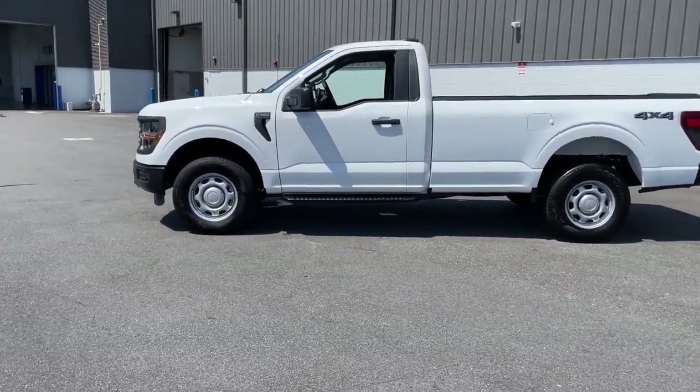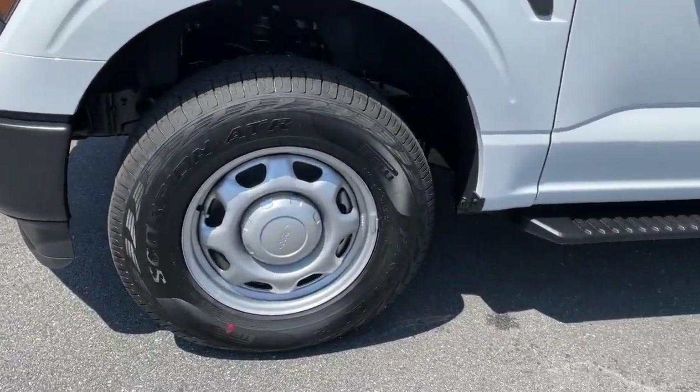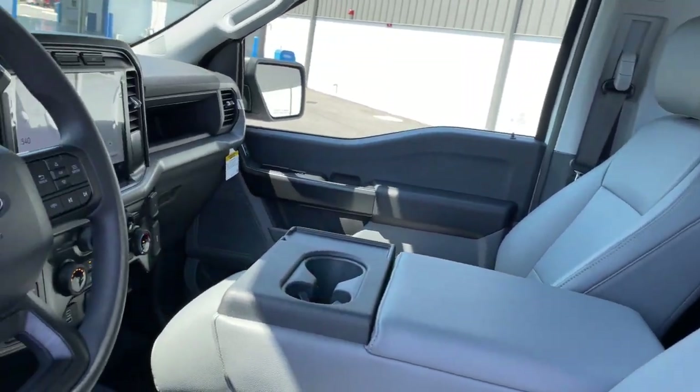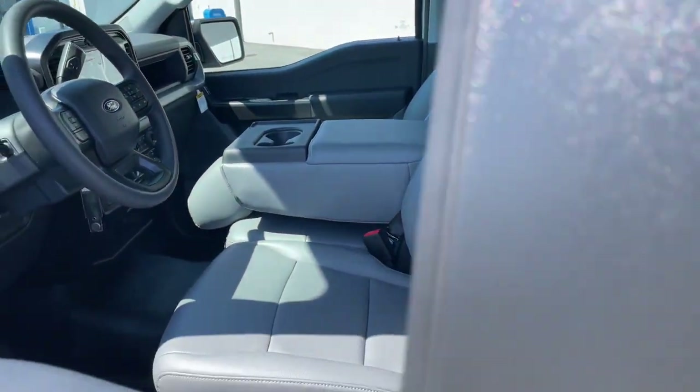These are just some of the great options this vehicle comes with: keyless entry, navigation system, heated mirrors, bed liner, satellite radio, alarm, electronic stability control, steering wheel audio controls, running boards, and intermittent wipers.